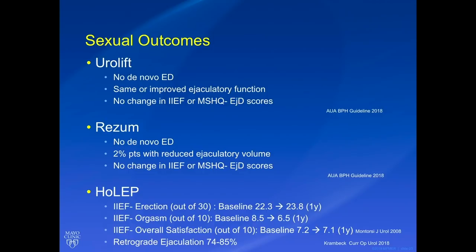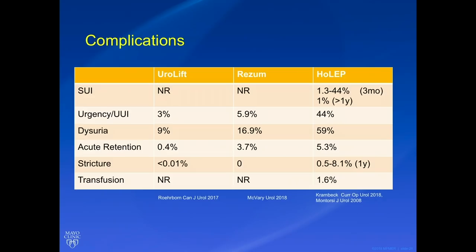That's in contrast to HoLEP. If you take out all that tissue, there's not going to be a backstop for antegrade ejaculation, so the rate of retrograde ejaculation is 74 to 85 percent. This is reflected in the orgasm score of the IIEF — baseline of 8.5, going down to 6.5 at one year. However, you get persistent erectile function: baseline of 22.3 and after one year of HoLEP it was 23.8. Overall satisfaction with intercourse was essentially unchanged — a baseline of 7.2 and 7.1 after surgery. So although ejaculatory satisfaction went down, overall satisfaction was the same with HoLEP.